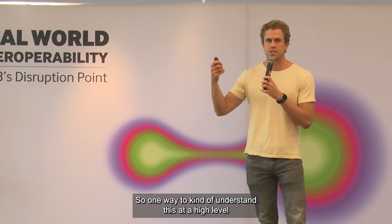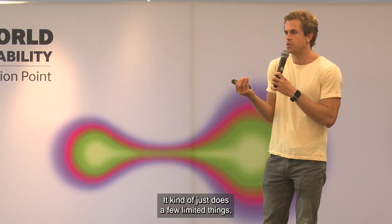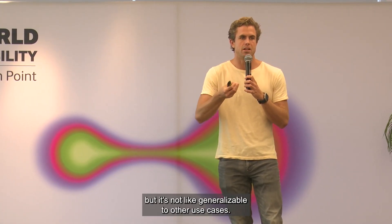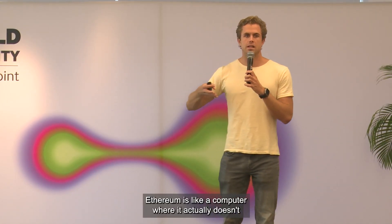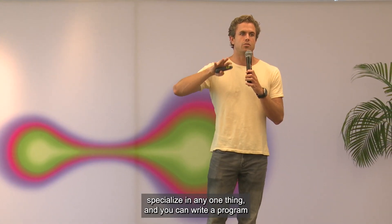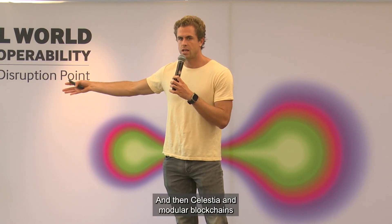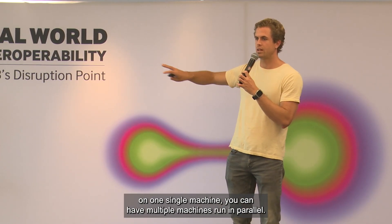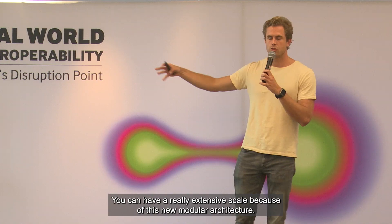One way to understand this at a high level is that Bitcoin was sort of like a calculator — it does a few limited things and is useful for one specific purpose but isn't generalizable to other use cases. Ethereum is like a computer where it doesn't specialize in any one thing and you can write a program that runs on Ethereum to do whatever you need. And then Celestia and modular blockchains are like a cloud computer where rather than being stuck on one single machine, you can have multiple machines run in parallel and achieve really extensive scale.